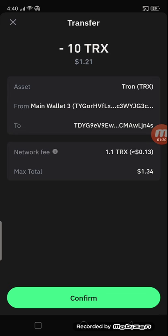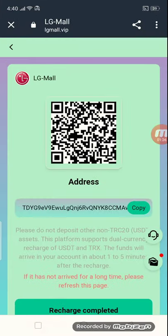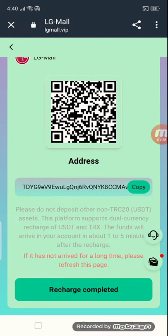If you click the confirm button, you can get your recharge amount. After recharge, go back to the site and click the button 'recharge completed', then you can get your recharge amount. So this is simple information on how to recharge.